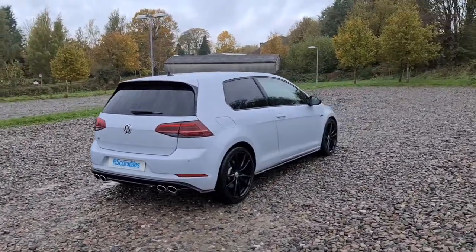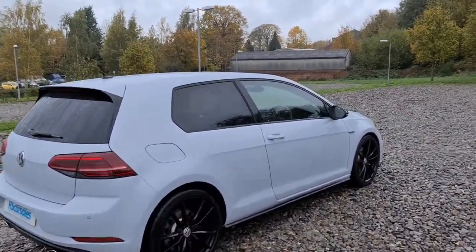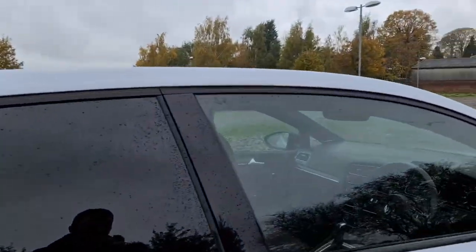306 brake horsepower, 0-60 in around 4.6 seconds. The vehicle is free from any major marks or scratches whatsoever, and here's a look at one of those alloys — not a single mark at all. They really do look just like new.